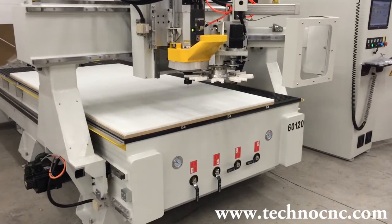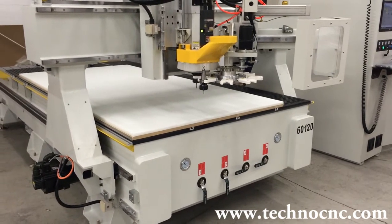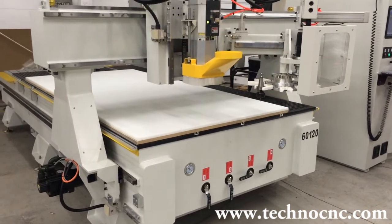The Venture Plus is our top of the line model, even heavier and faster than the HDS model, for the most demanding production applications.